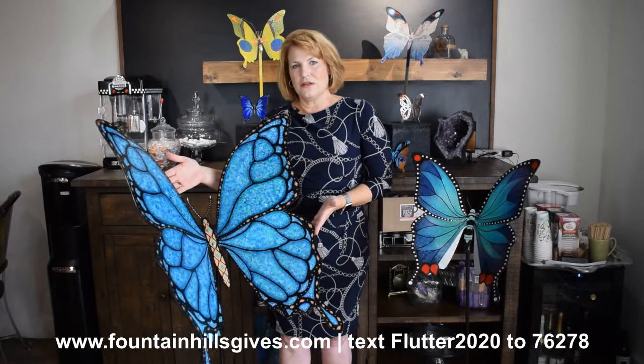Go online and good luck. And thanks for supporting Fountain Hills Community Foundation and Flutter at the Fountain. Thank you.